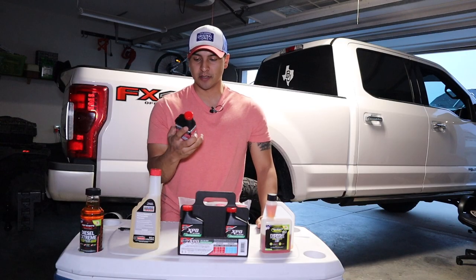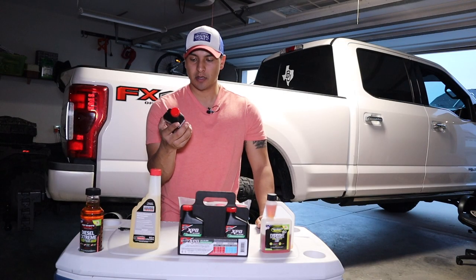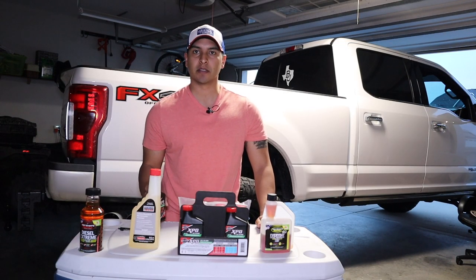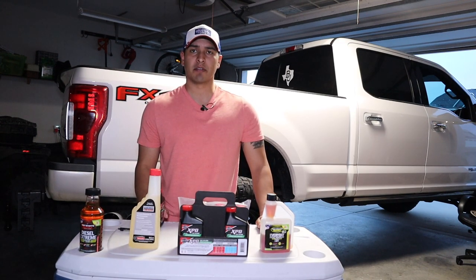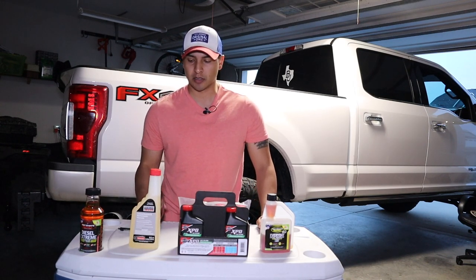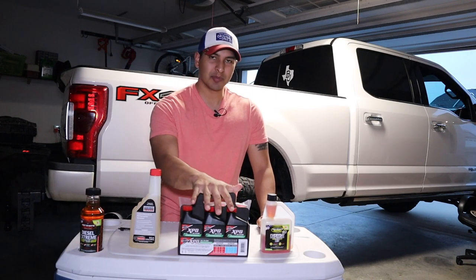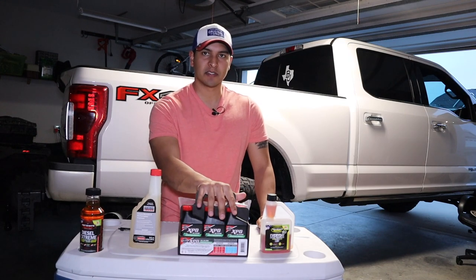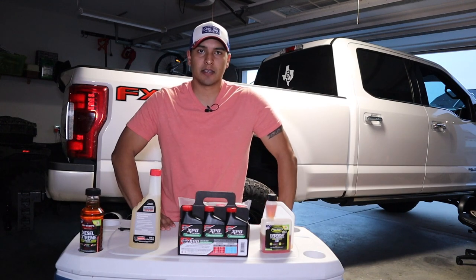It also acts as a demulsifier, provides enhanced lubricity for reduced fuel system wear, and is compatible with all emission systems. Each bottle is eight ounces and treats up to 32 gallons. My Power Stroke crew cab short bed has about 34 gallons, so it's close. Based on my research, Optilube is definitely top-shelf stuff — I'm really looking forward to trying it.